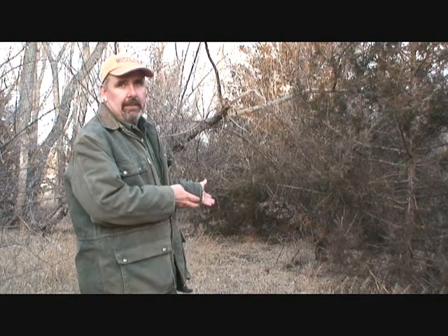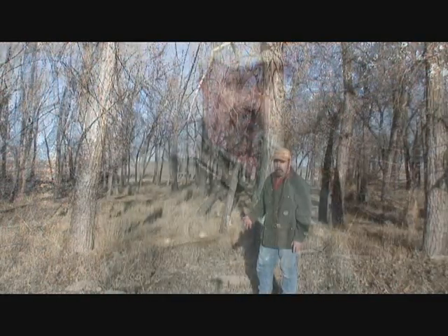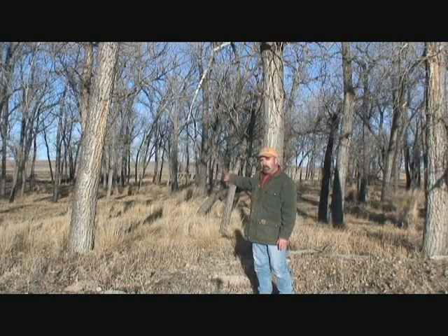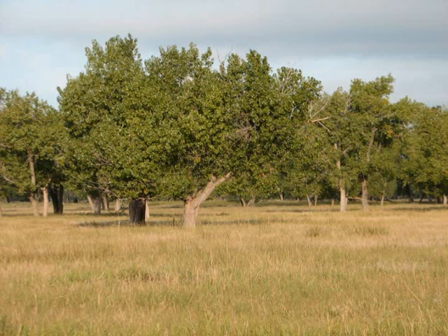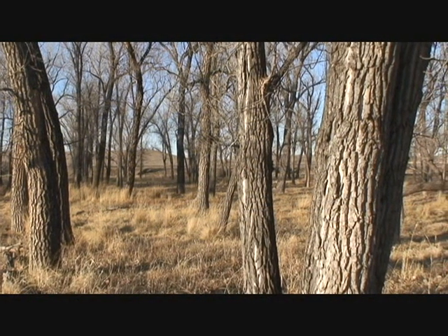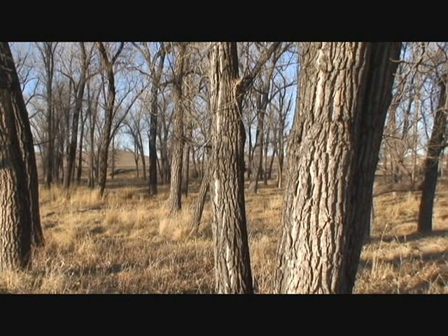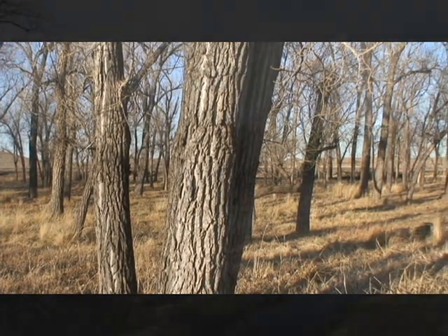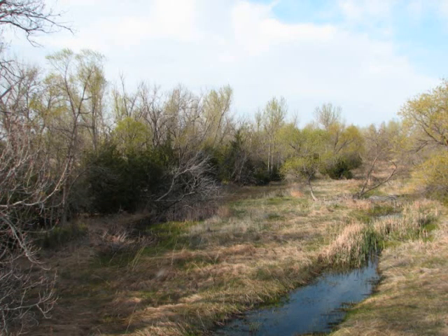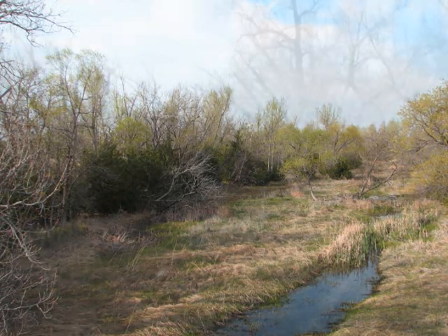In southwest Nebraska, it looks a lot like this. This is native cottonwood savanna — just native mixed grass prairie with scattered trees and shrubs, in our case cottonwoods, growing throughout it. For many centuries, this was the predominant habitat type found in the riparian areas of western Nebraska. But things really started to change from about the 1970s and continuing to present.